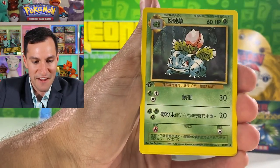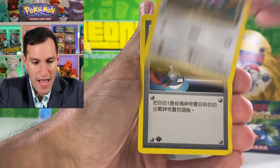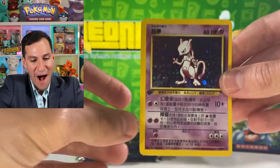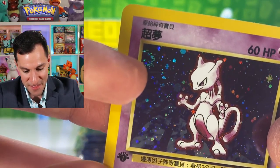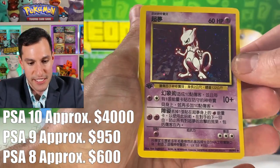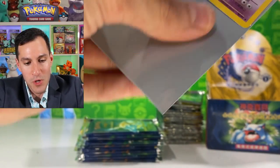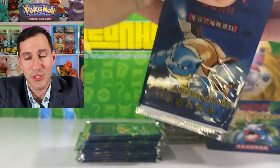Psychic energy, leaf energy, Ivysaur, trainer card — Super Energy Removal — Rattata, switch, Caterpie, Nidoran — and Mewtwo holographic! And it does have a swirl at the top left — there it is! That is a very, very nice thing. All things aside, the centering is absolutely abysmal on this card — like absolutely terrible — which may even be good for people out there that love off-center cards.